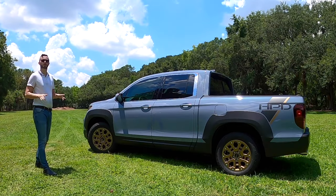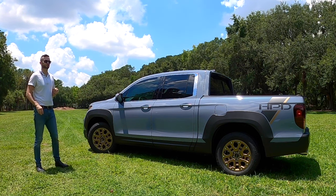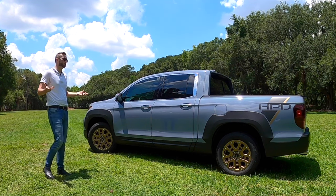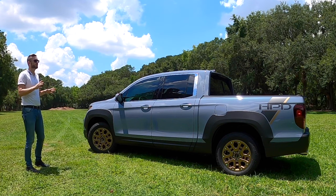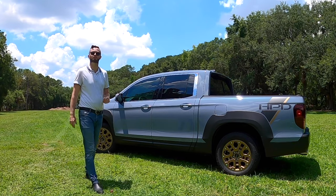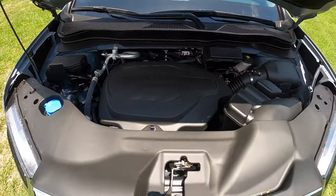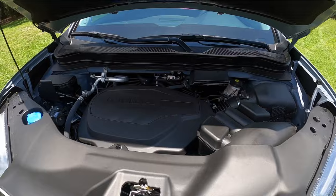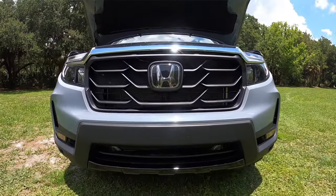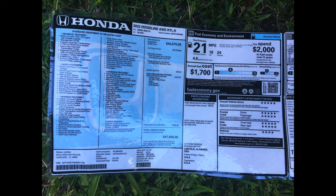As you heard, the exhaust note definitely gives a throaty sound. Comparing it to the Frontier, it has less horsepower and torque. The Hyundai Santa Cruz also has a couple of power options. It's not going to be the off-roader like a Toyota Tacoma, even with the HPD package — it's more aesthetics. But it does back up performance with a 3.5-liter V6 producing 280 horsepower and 262 pound-feet of torque, paired to a nine-speed shift-by-wire automatic transmission achieving 18 to 24 mpg, zero to 60 in around 6.2 seconds.